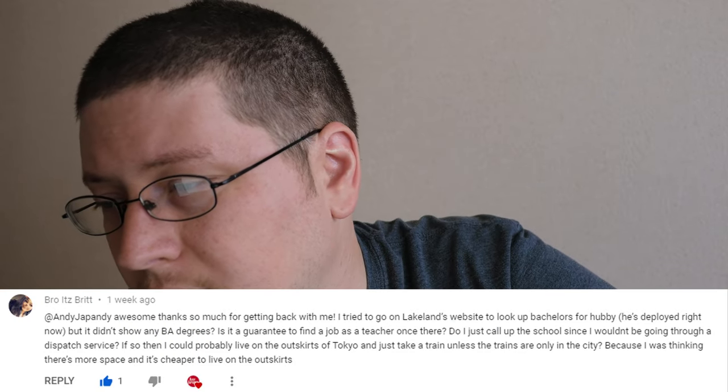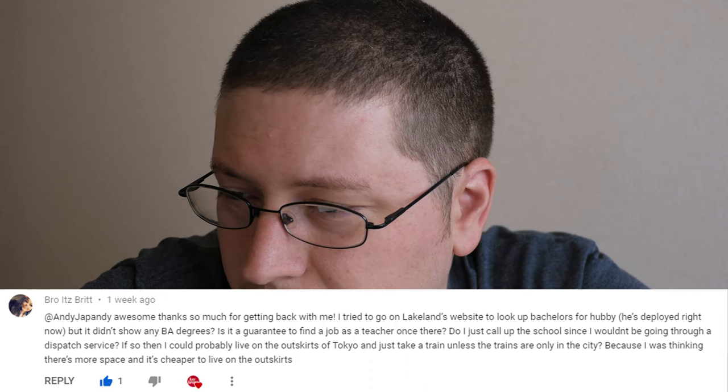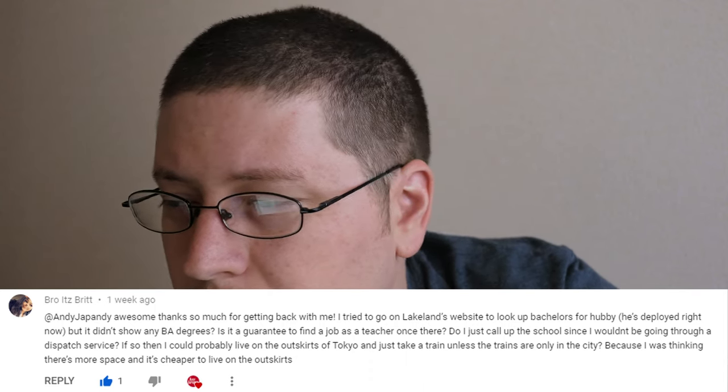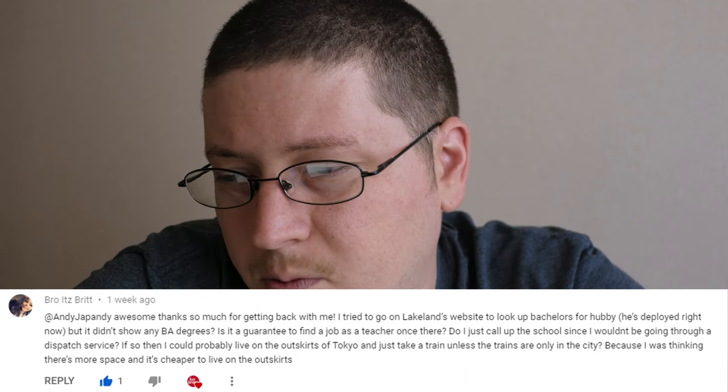Another question from Britt: 'I tried to look up bachelor's degrees on Lakeland's website for my husband but didn't see any. Is it guaranteed to find a job as a teacher once there?' As far as Lakeland not showing any bachelor's degree programs — at the time of recording they are redesigning their website, and once the redesign is up it's going to lead into the big official public announcement that Lakeland is going to be offering bachelor's degrees at their Japan campus. So just stay tuned and it'll be up there.